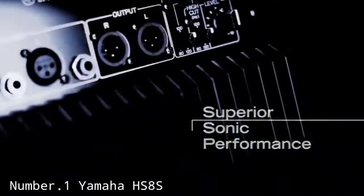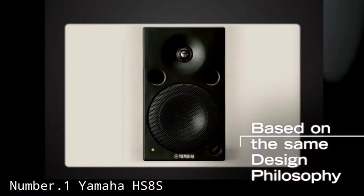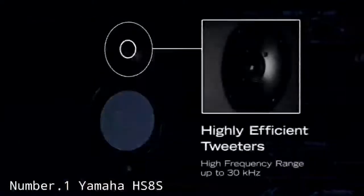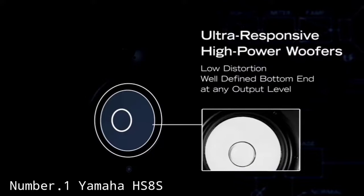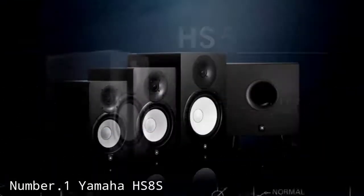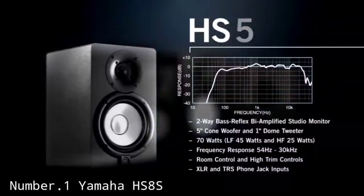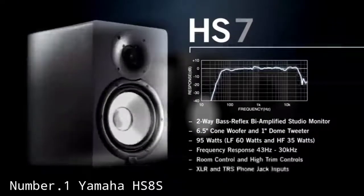The Yamaha HS8S is a good, fairly affordable studio monitor subwoofer. It is small and lightweight, making it good for bedroom studios or small home or professional studios. I would recommend it for those producers who have no previous experience using a subwoofer, as it has enough easy-to-use controls to tailor it to your needs and is not overly complicated to use or very expensive.